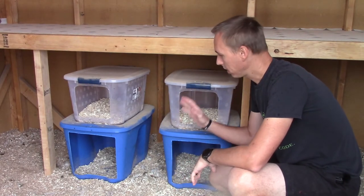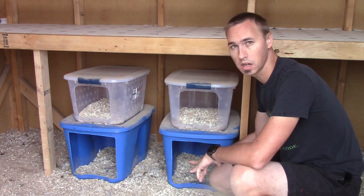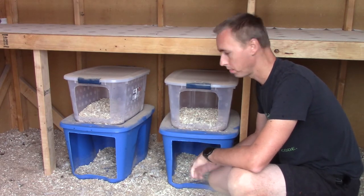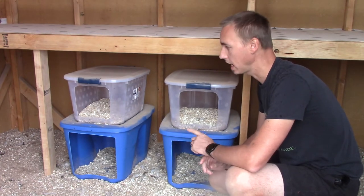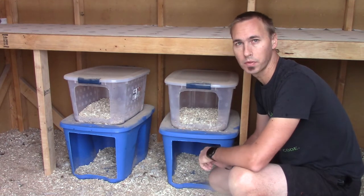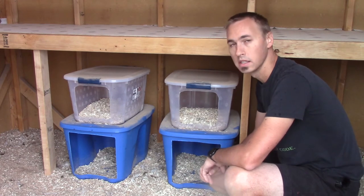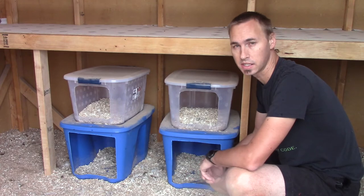In here we have these nesting boxes — they are two-tiered. The bottom tier is for the ducks and the top is technically for the chickens. We might not keep them quite like this; I think we might end up building a dedicated nesting box area for the chickens because they tend to be a little bit different. The ducks just kind of lay anywhere, so I've been quite pleased that they've been laying in the nesting boxes.